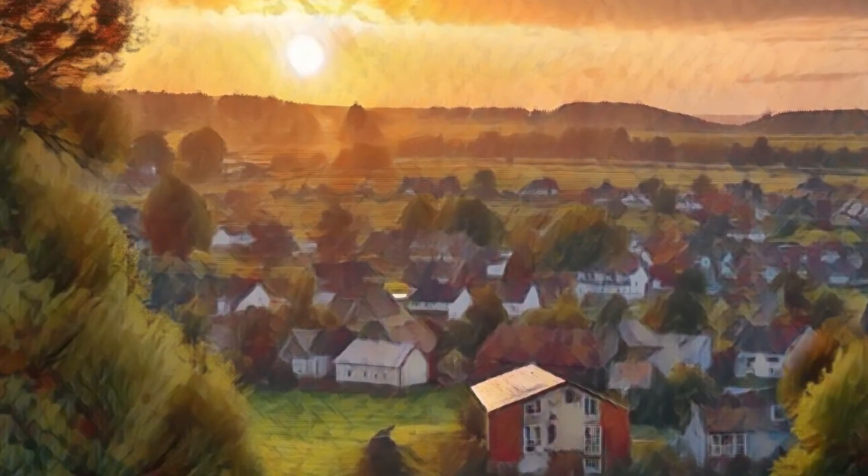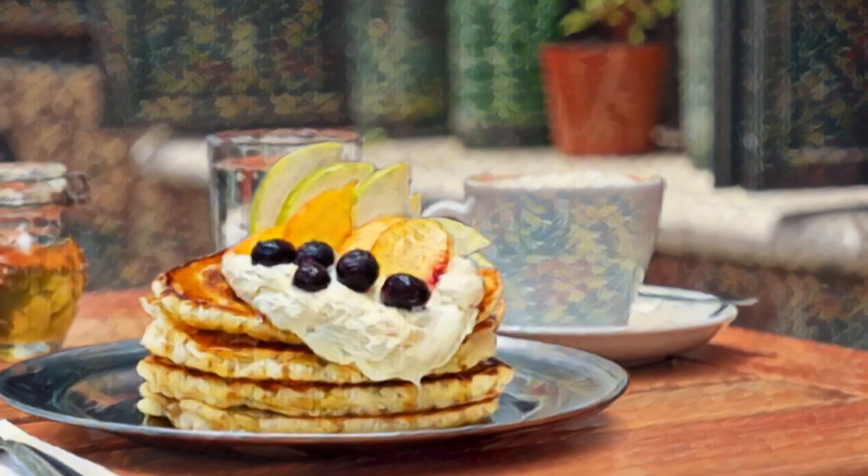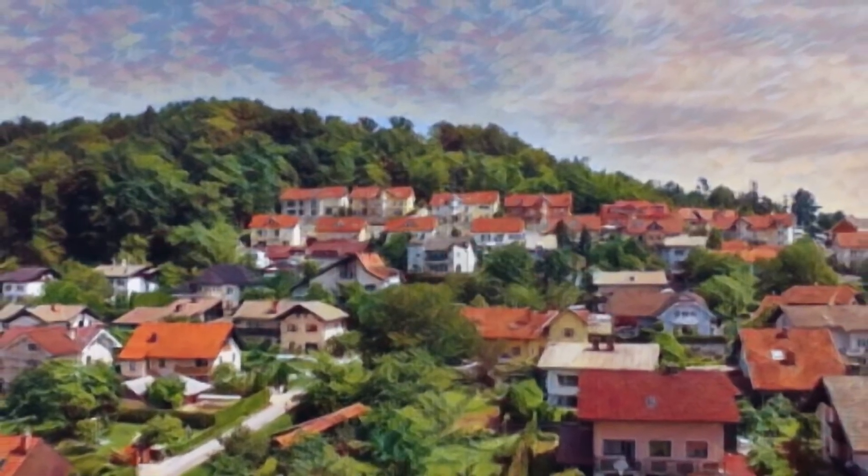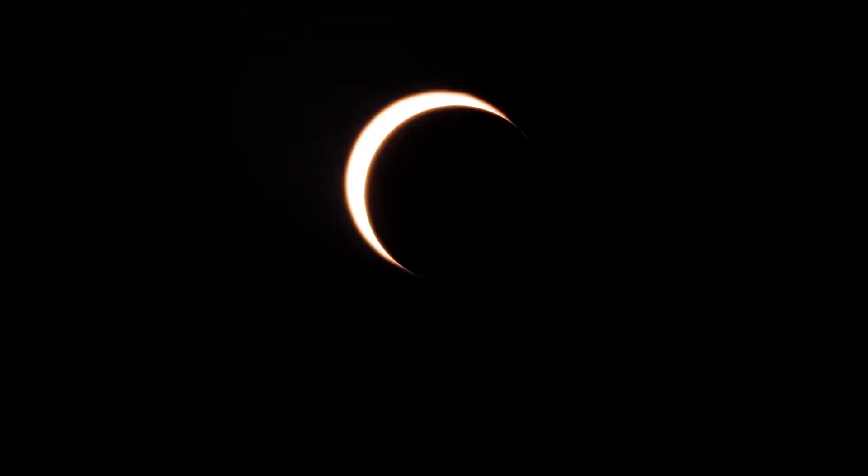It's a day like any other. You wake up, eat breakfast, and head out the door. Suddenly, you're plunged into darkness. The sun has disappeared, and you have no idea whether it's ever gonna come back.